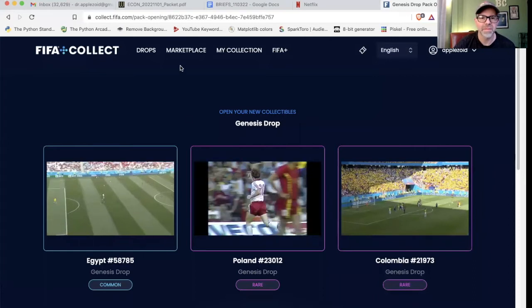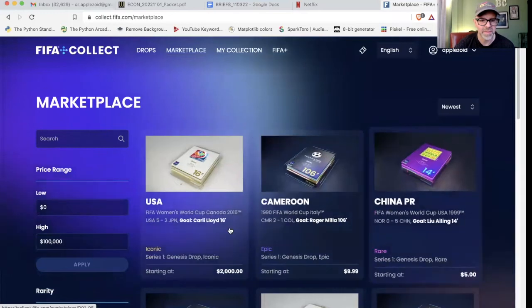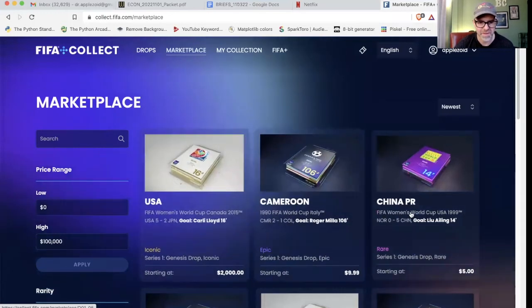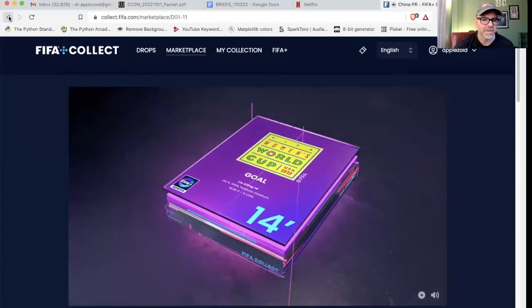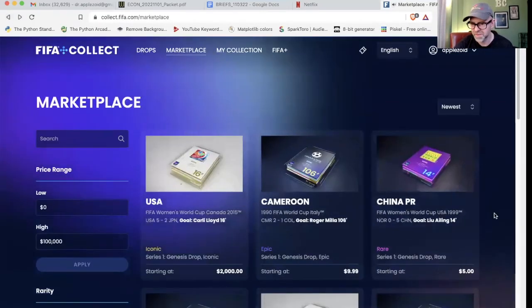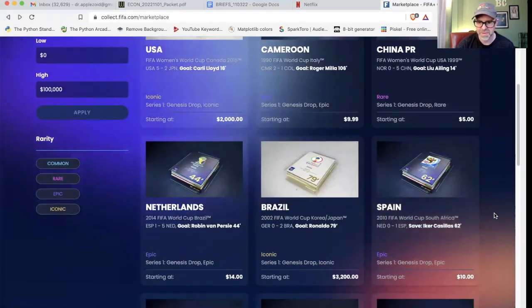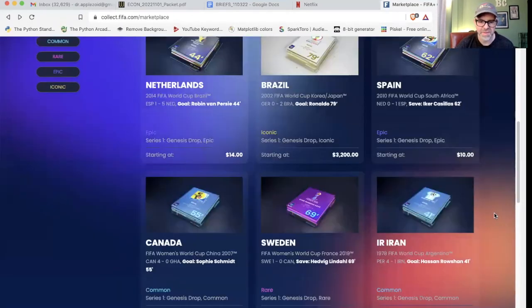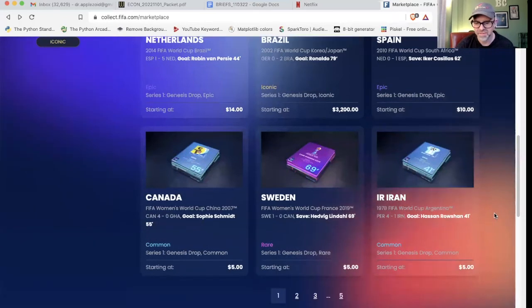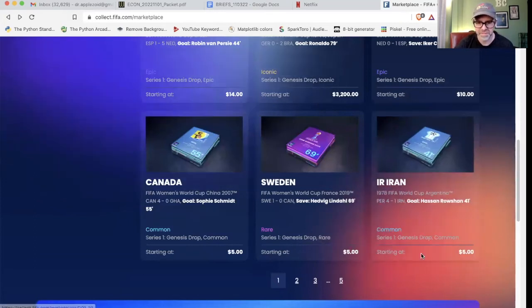Here in the marketplace, you can see there are ones listed for like two grand — that's an iconic. Even rares and commons both seem to be selling for about five bucks. Epics are more in the $10 to $14 range. And then it's the iconics that you see going for really expensive amounts. But you can still sell your cards here.